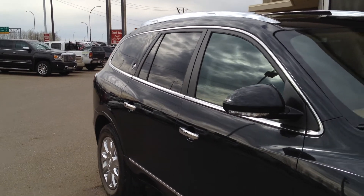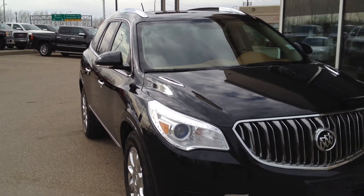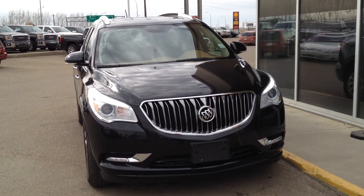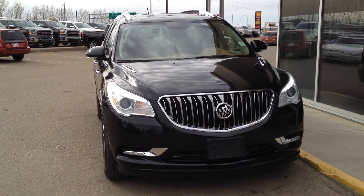So once again, we have a pre-owned 2013 Buick Enclave for sale, featuring a 3.6L V6 as well as a 6-speed automatic transmission and all-wheel drive. Come on down to Davis Buick GMC in Medicine Hat and take a look or take it for a ride.